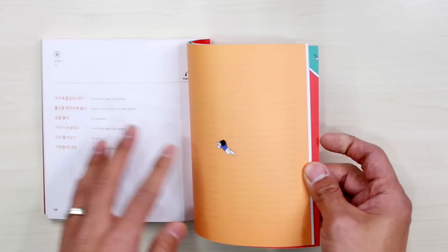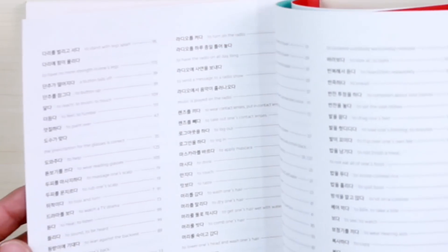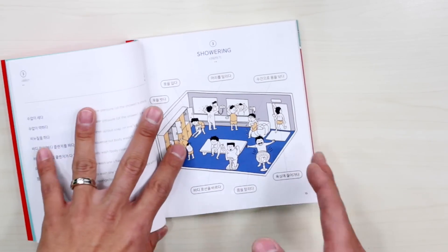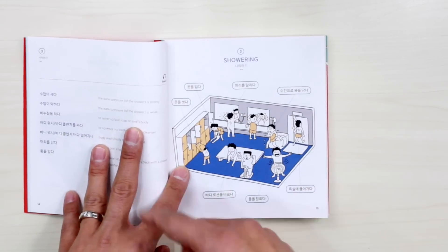Or you can look up words using the index, as this illustration is showing. Here we have an index of all the expressions in this book. And if you go into the book, you can see that each unit is usually divided into two illustrations.